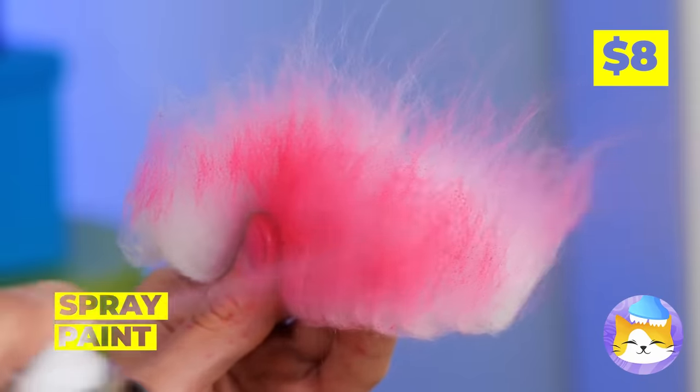Grab some tubes and spin some twine around them. Now poke some holes in the lid and add some feathers inside. It's your brand new palm tree scratching post!